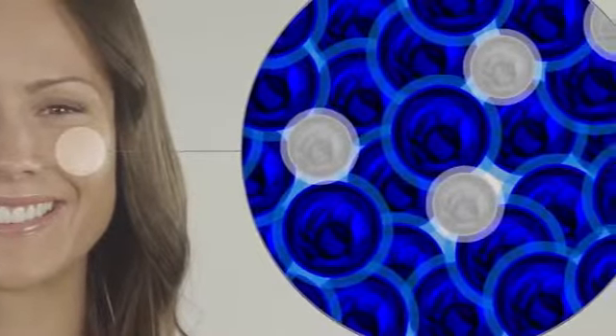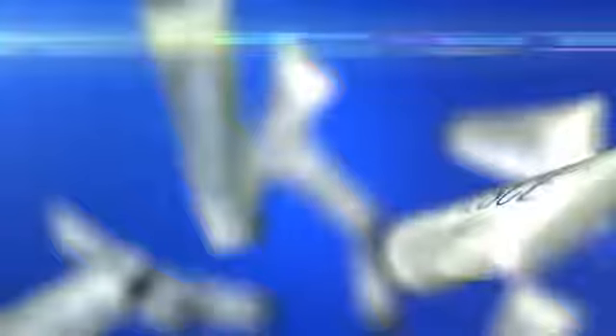Stem cell technology is very important to medicine and to the cosmetic industry because it's allowing us to deliver to the body exactly the same growth factors, the same signals that it needs to repair and regenerate the tissues. When Luminesse is applied to your skin, it's like the same process that the stem cells go through in the petri dish.